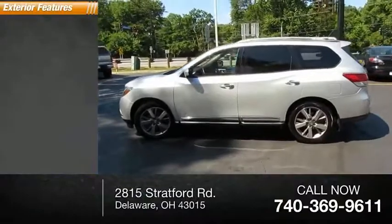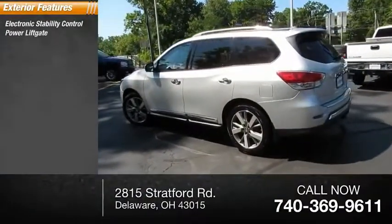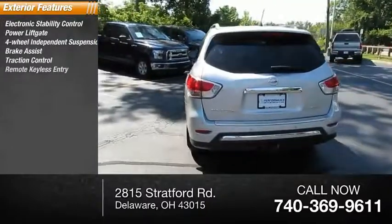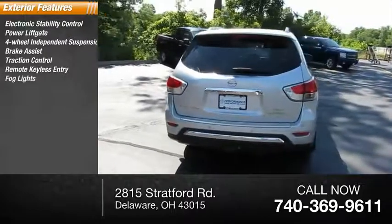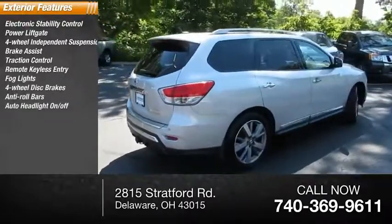Here are some of this vehicle's great options: electronic stability control, power lift gate, four-wheel independent suspension, brake assist, traction control, remote keyless entry, fog lights, four-wheel disc brakes, anti-roll bars, auto headlight on-off.